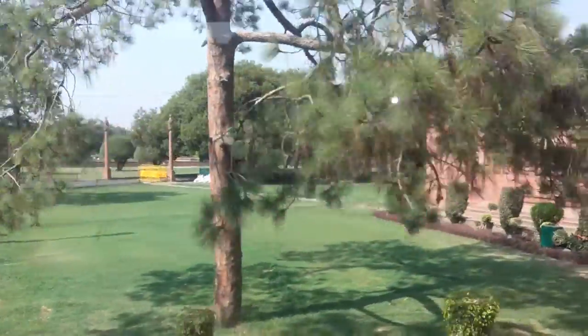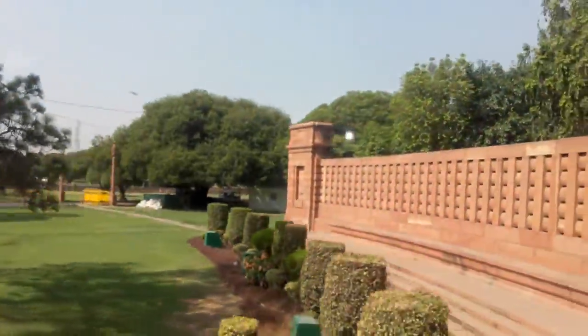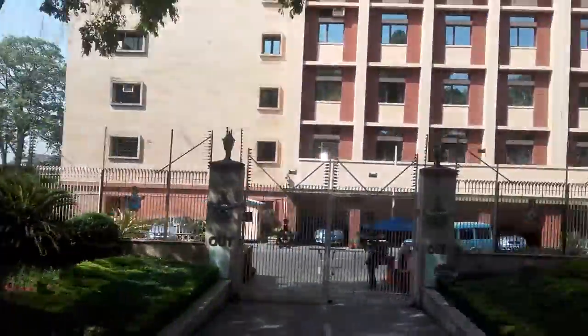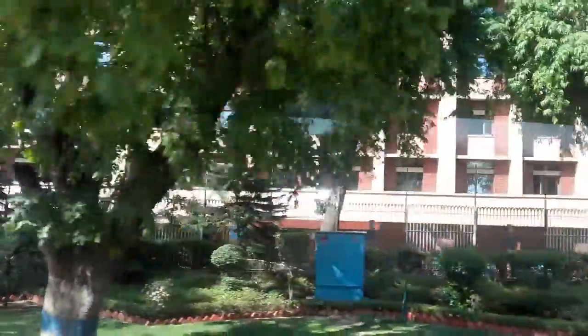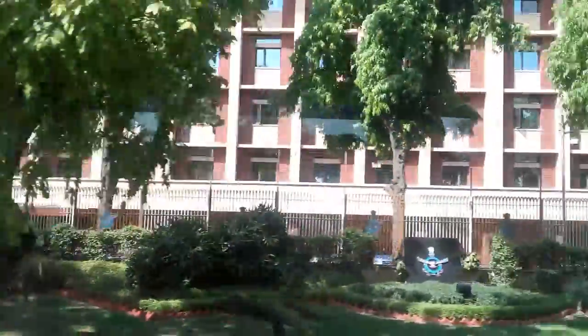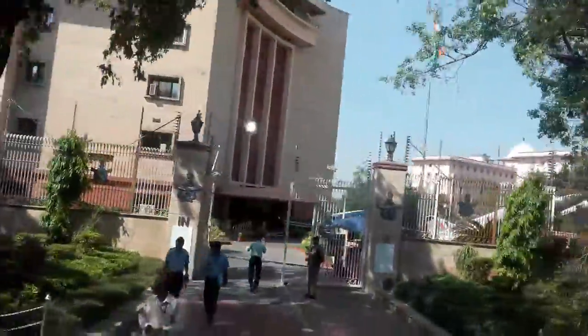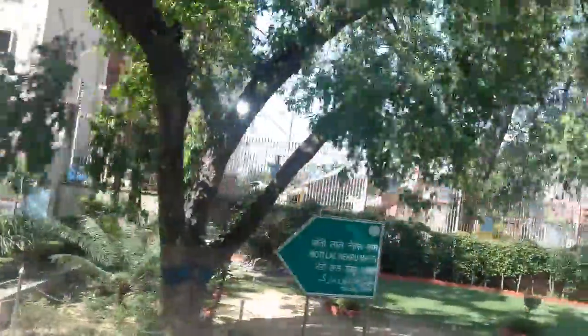This road is known as Motilal Nehru Road. Coming up on the left side is the Indian Air Force Headquarters, Bhartiya Vayu Sena Mukhyalay.